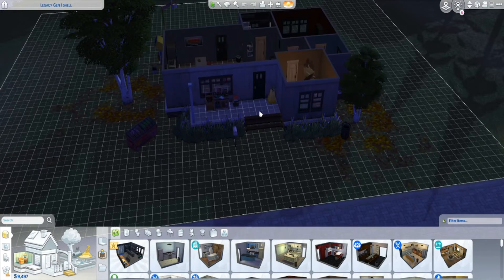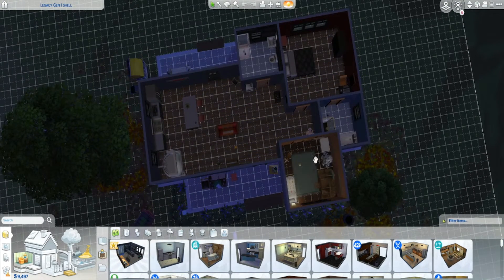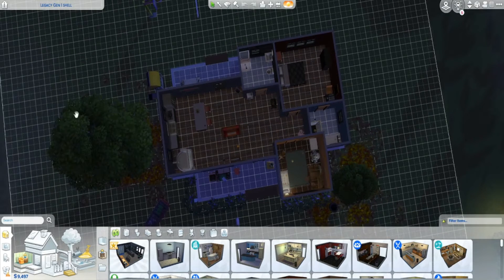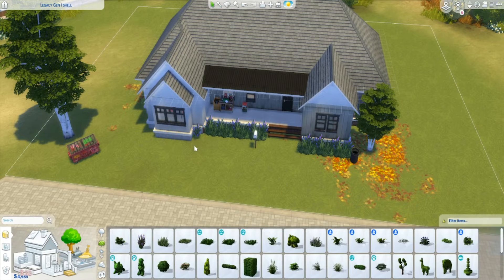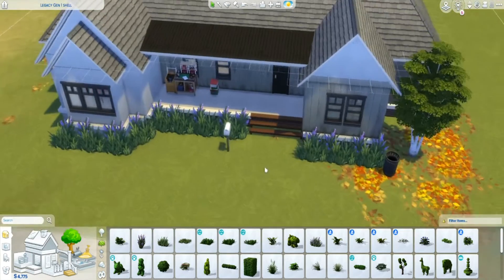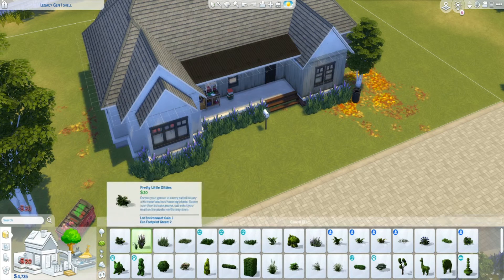Hello lovelies, this is Lovettlytical. Thank you for joining me today. We're doing a quick renovation build of my short lifespan legacy family — the first generation, which is Cash. I wanted to do a longer video but I realized halfway through that it was nighttime in the dark, so you really couldn't see much. So this is towards the end of the renovations.